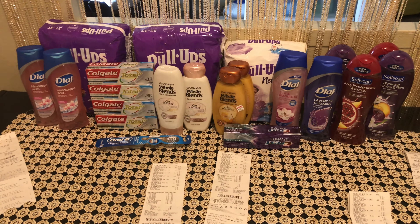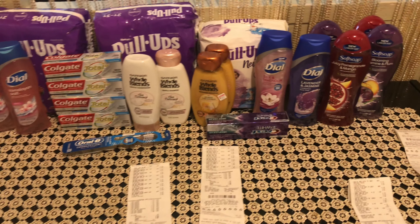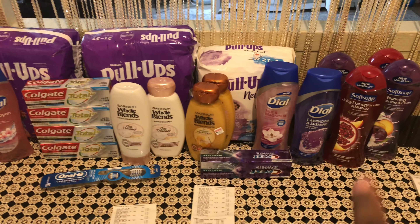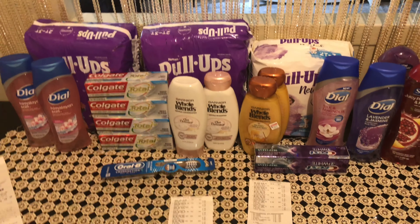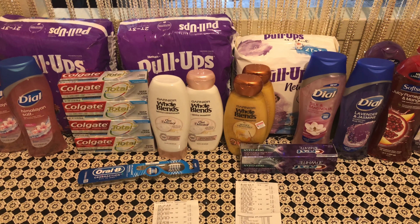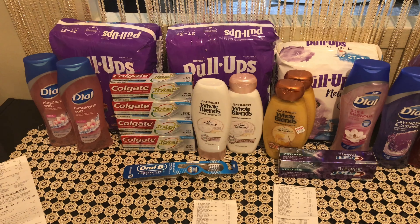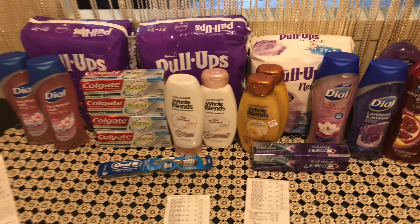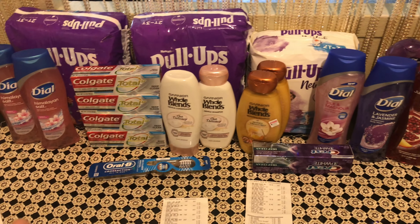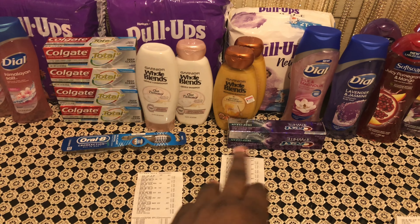Welcome back — I'm finally home with everything I picked up at CVS. There were a couple of hiccups: the Ninjamas were not part of the spend $30 get $10 gift card deal even though they had a tag, so they were ringing at full price. I had to swap them out for regular Pull-Ups. I also accidentally left two Colgates on the cart, so my spend $20 save $4 did not apply.